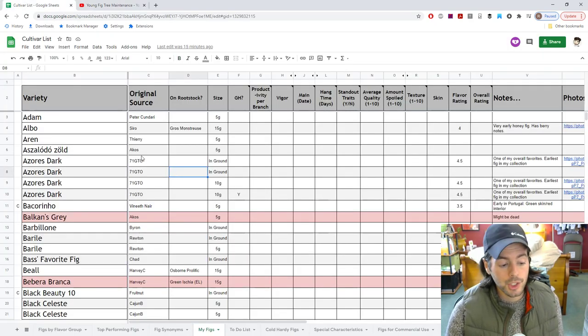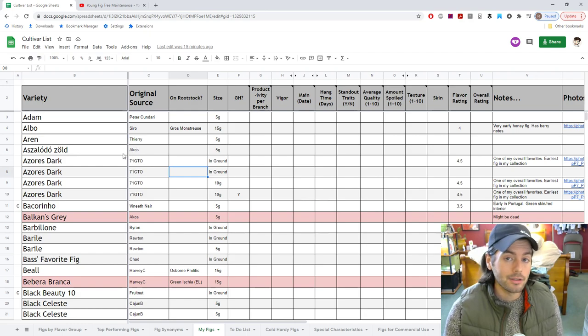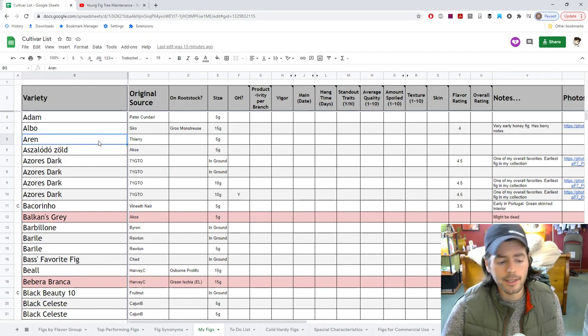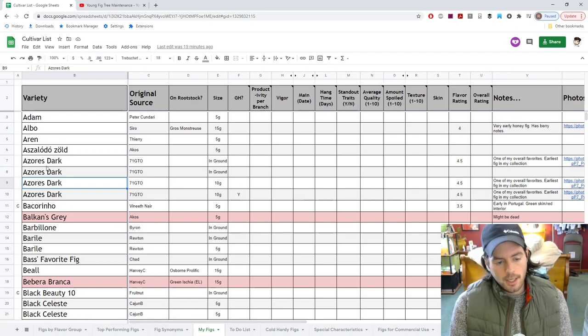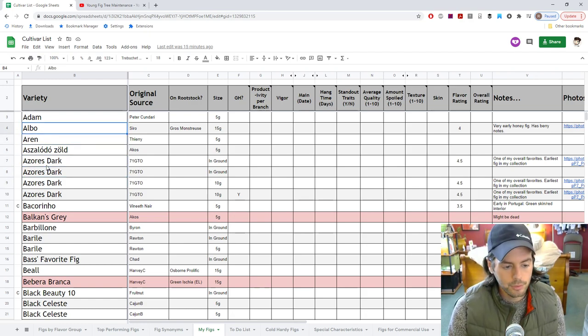Let's start off with our spreadsheet. If anyone's interested, it's down in the description of any of my videos — you can see the spreadsheet at any time. This is really the list of figs I'm growing here. Let's start at the top and go down.